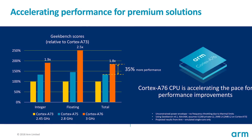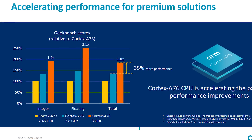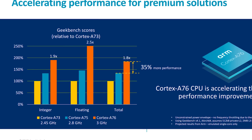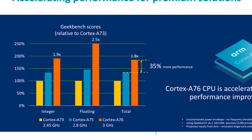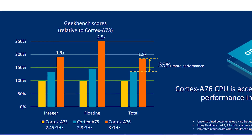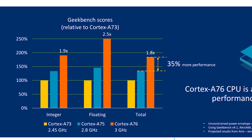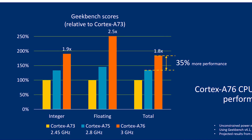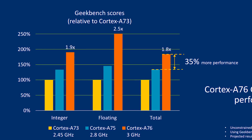Here we have some interesting comparisons using Geekbench for the Cortex-A73, Cortex-A75, and Cortex-A76, clocked at 2.45, 2.8, and 3 GHz respectively. We can see the Cortex-A76 producing significant increases — a 35% increase from the Cortex-A75 to the Cortex-A76. It's also interesting to note a 2.5x increase in floating point performance, meaning ARM have put a lot of effort into improving floating point calculations in this year's processor.